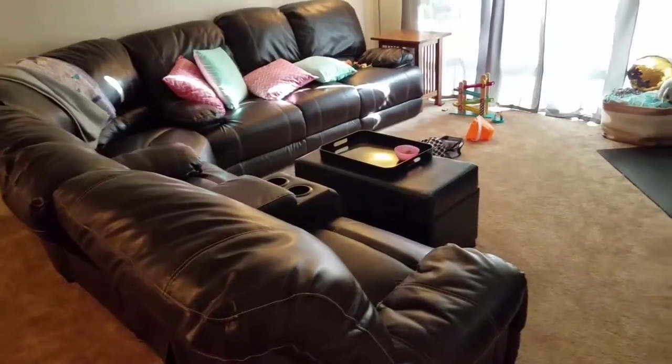Hi guys, it's Erin, welcome back to my channel. Today I'm going to give you a very quick house tour. The house is not complete yet and I think I'm going to do individual room tours once it's all done, because there's still a few things I want to do in each room. But I know everyone's been asking about the new place, so I figured let's do a quick house tour. I'm not going to go into much detail, I'm just going to show you each room. So let's get started.